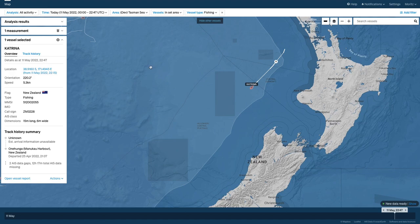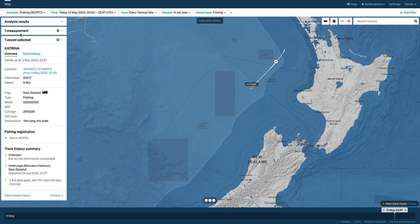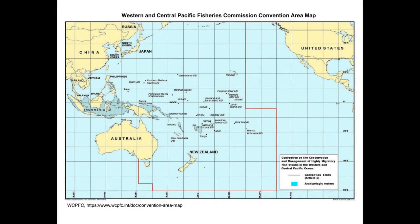Interestingly, if we change to showing the fishing activity, we can see that this boat is not registered with the WCPFC — the Western and Central Pacific Fisheries Commission. It is an intergovernmental organization with the objective to ensure the long-term conservation and sustainable use of highly migratory fish stocks in the Western and Central Pacific Ocean, covering about 20% of the Earth's surface.